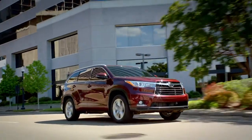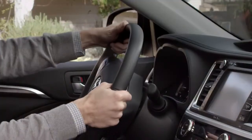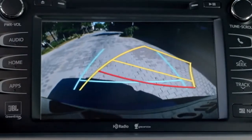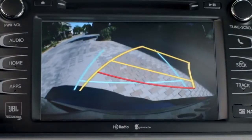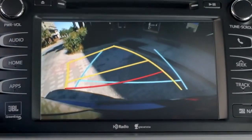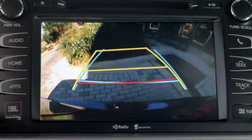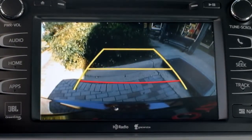Available on the Limited grade are dynamic gridlines. The dynamic gridlines are linked with the steering operation and are displayed with yellow guidelines. The red gridline shows you anything that is one and a half feet behind the center of your rear bumper. The blue line shows you the distance behind the SUV, about three feet from the edge of the bumper.